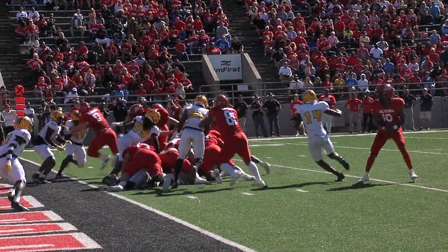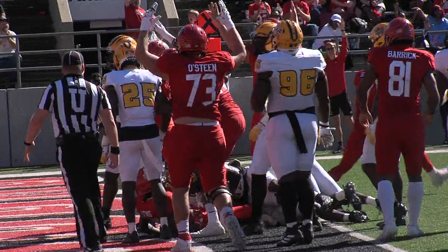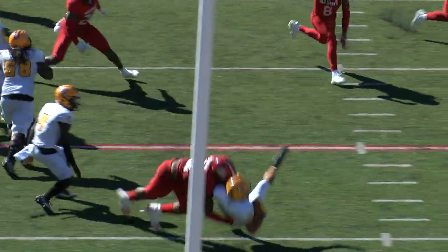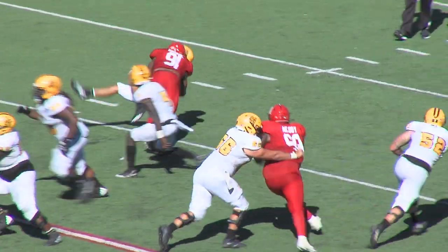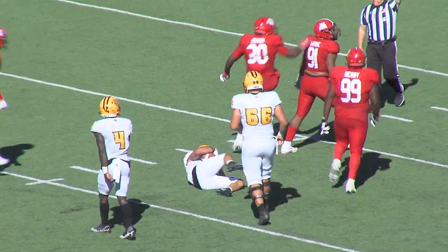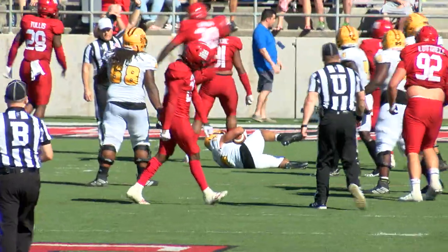First and goal at the one. Lewis is in for the touchdown. And a huge play by Hardy again.